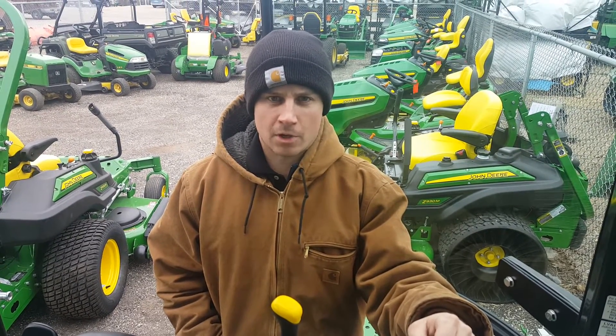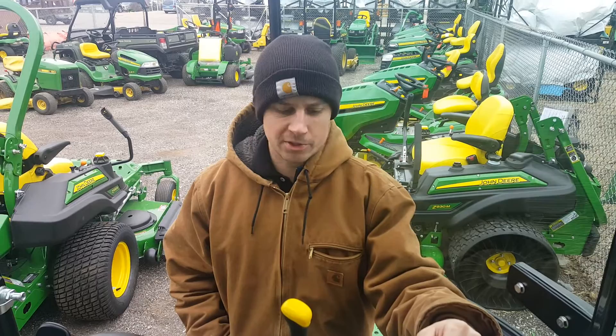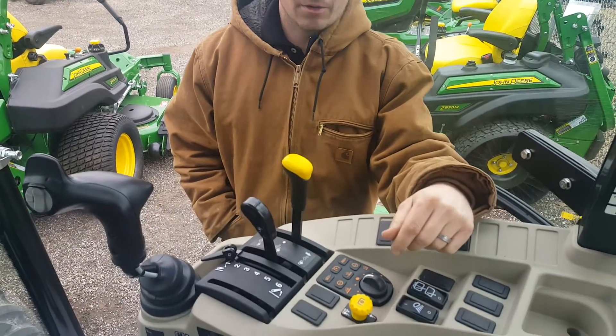Hello, Peter from Sloan Implement. Today I want to talk to you about the features of our 3046R and some features that are exclusive to John Deere only.